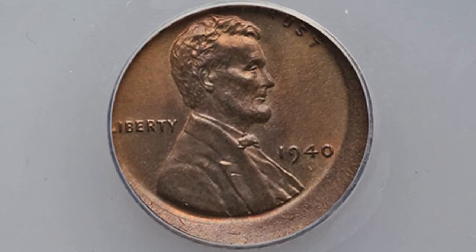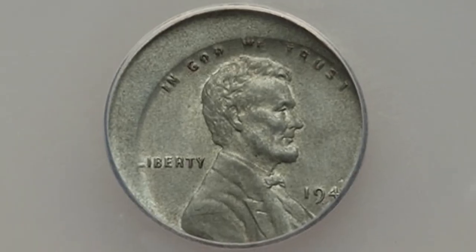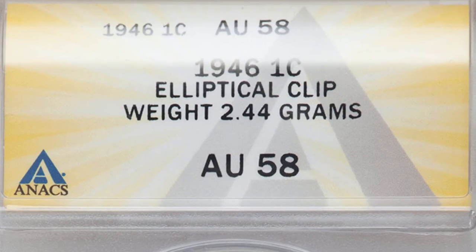Here is a 1940 wheat penny struck 15% off center, and this penny sold for around $60. Also here is the famous 1943 steel penny struck 20% off center — this penny sold for around $200. That's right, $200.